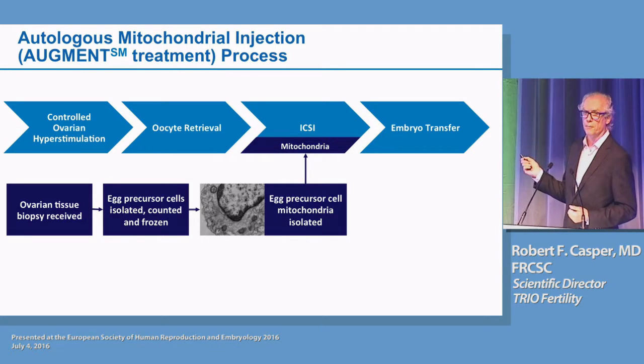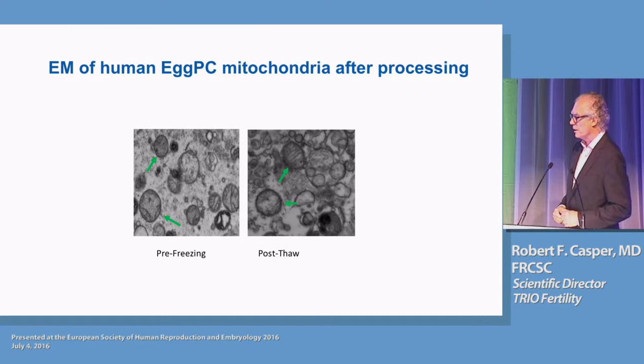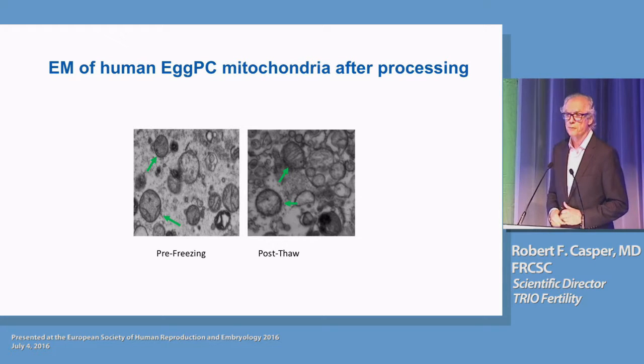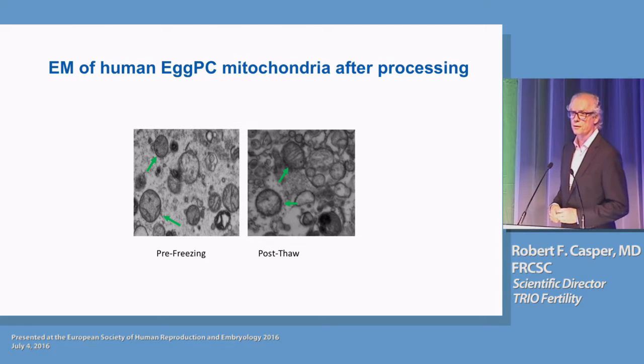On the day of oocyte retrieval, the egg precursor cells are thawed, their membranes are disrupted, and the mitochondria are concentrated using differential centrifugation. Those fresh mitochondria are then injected together with the sperm at the time of ICSI, and then we follow embryo development, hopefully to embryo transfer of a blastocyst. A new development by OvaScience is the ability to freeze these mitochondria, which means an ovarian biopsy could be done anywhere, the tissue sent to OvaScience, a mitochondrial preparation frozen and sent back — facilitating this procedure anywhere, not just in central laboratories. The mitochondria maintain their morphologic integrity after freezing and thawing.